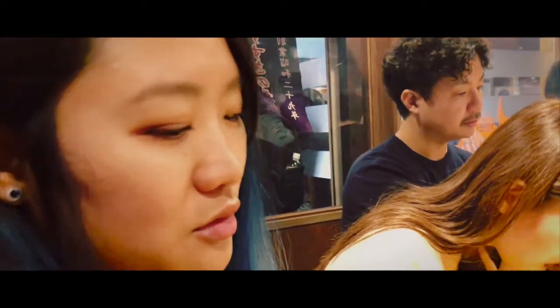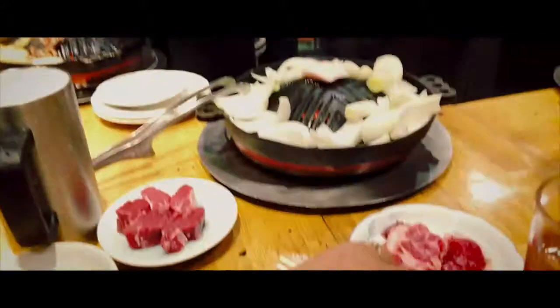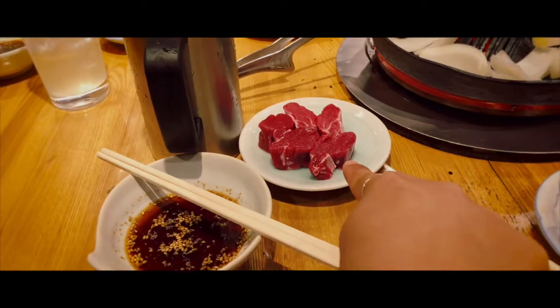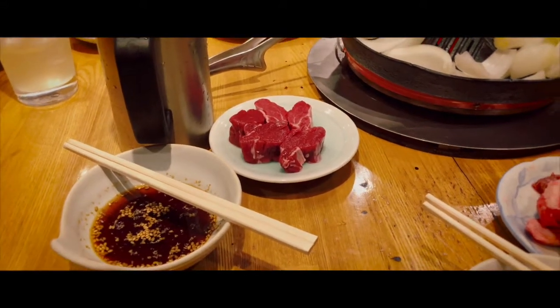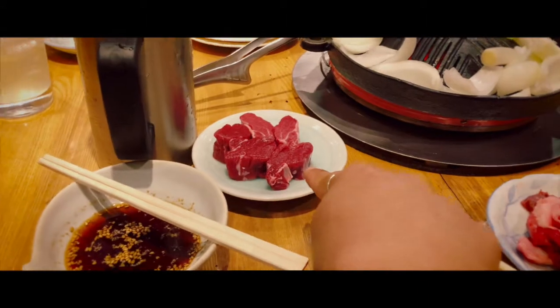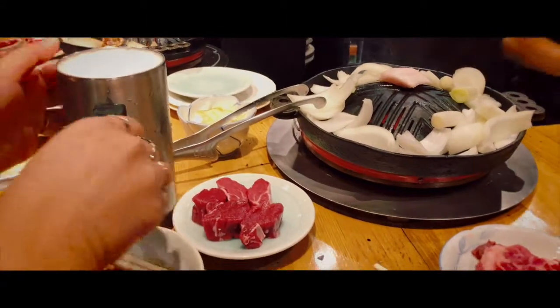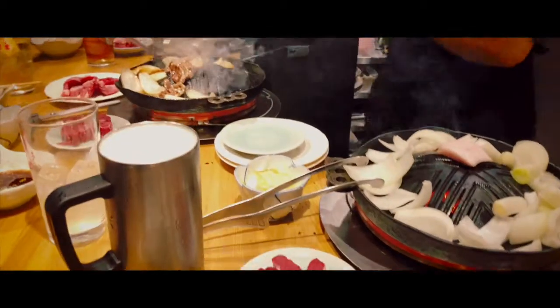This is a famous barbecue place of Sapporo that you have to eat when you come here. For starters, we ordered regular Genghis Khan lamb and then a lamb fillet. Supposedly this one is a limited edition, so we'll see how that tastes. We also have our vegetables in there and sauce for the lamb.